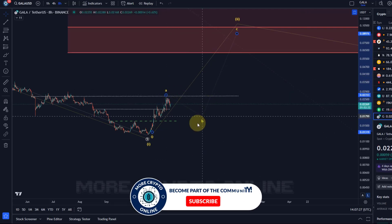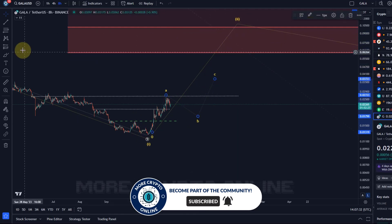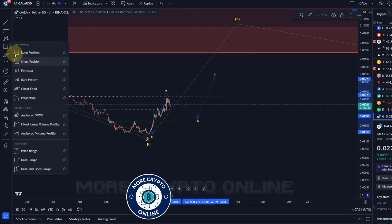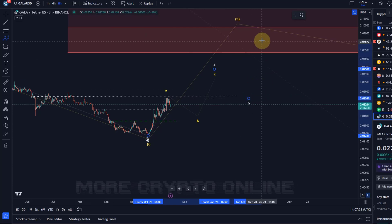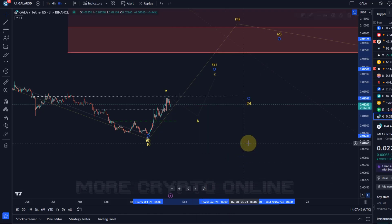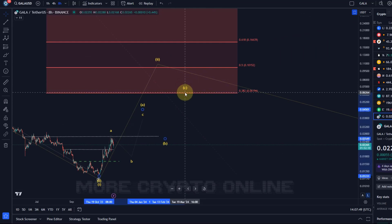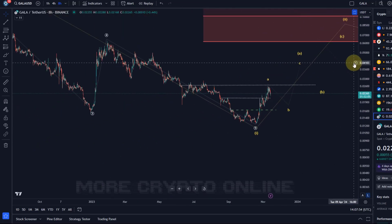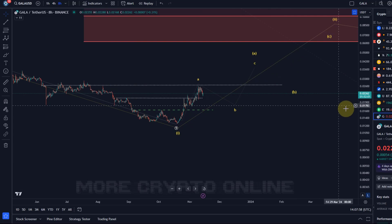It could even be that this is already all of wave A, then we get a B and C. But then it's likely this won't be all of wave two, so this ABC structure could again be embedded in a larger ABC structure. A wave two would most likely reach at least the 38.2 Fibonacci level, though oftentimes it's only the A-wave that reaches that level — so we need to remain flexible and expect some wave count changes, but none of that will change the overall trend.